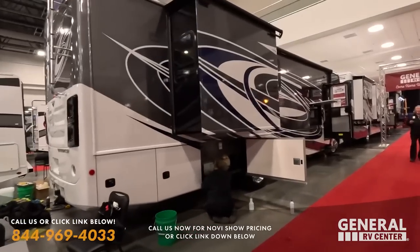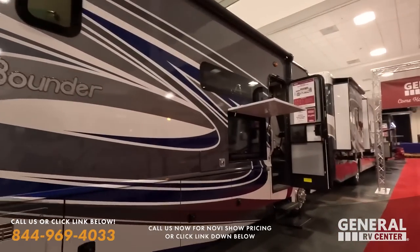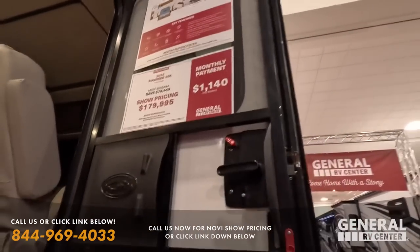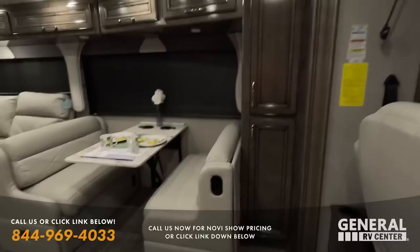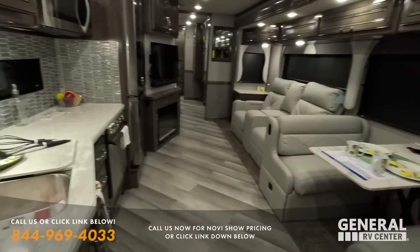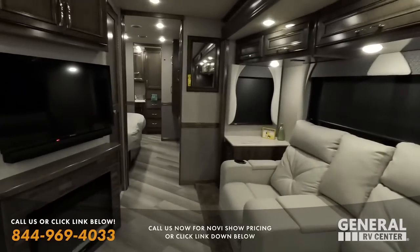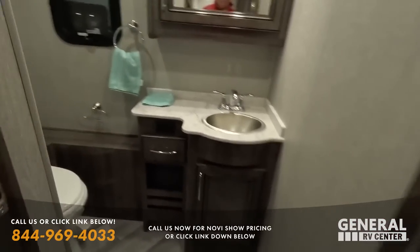Nice Fleetwood Bounder here — 35K — at $179,900, which is a $76,000 discount. Congratulations to Doug Cox for winning the Brooklyn Bedding set on our Facebook group. These Bounders are absolutely beautiful — I don't even like this dark brown color scheme, but anything that Mindy Cox does from Fleetwood is absolutely fantastic, and even this color looks great.